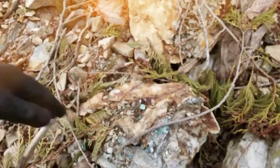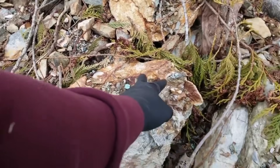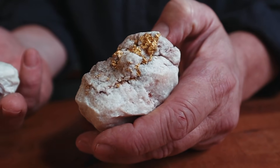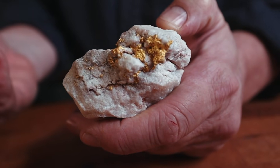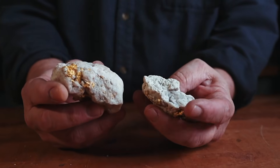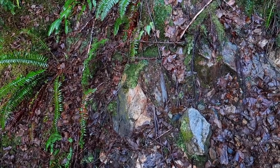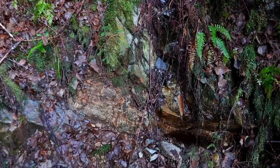This documentary explores how a simple, no-tool observation method can expose a hidden gold pocket by understanding how gold forms, migrates, and concentrates naturally inside host rocks over millions of years. Nothing here relies on guesswork. Everything is grounded in real geological processes that professional prospectors, mining geologists, and field experts have relied on for generations.